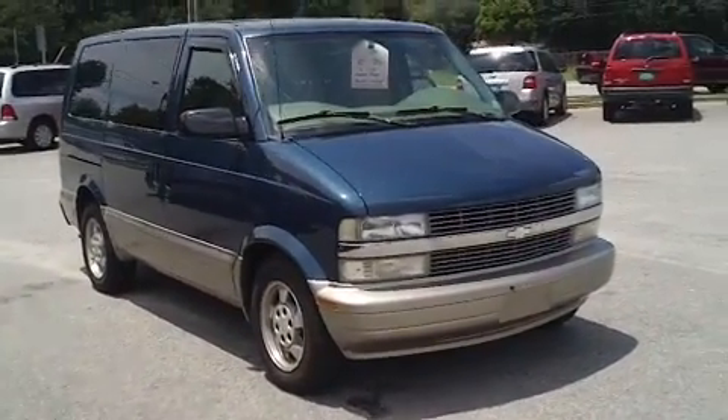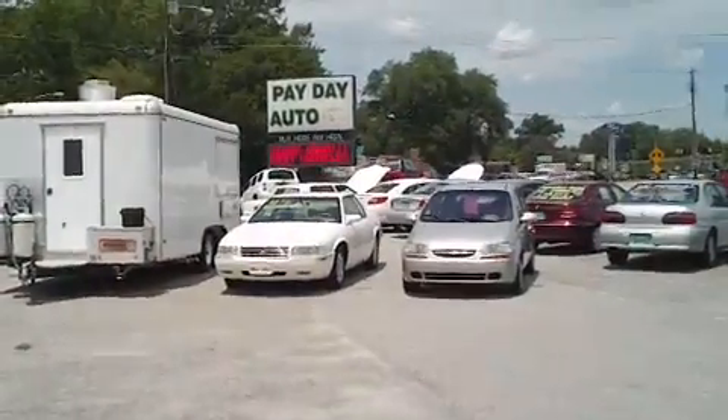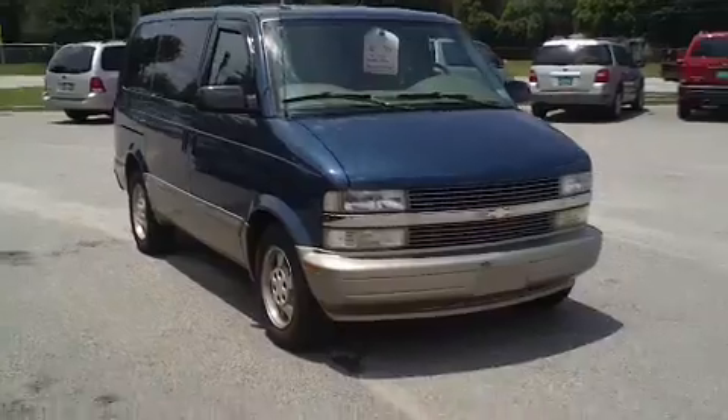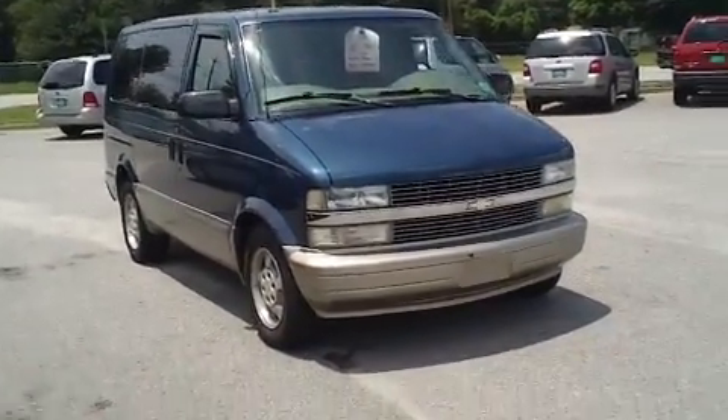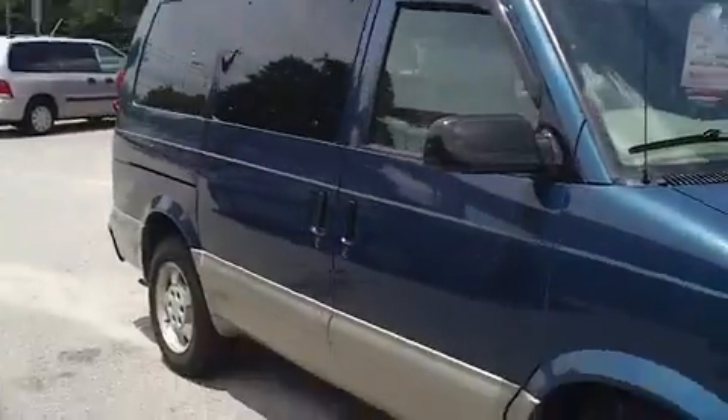This is a 2003 Chevrolet Astro van here at Payday Auto Sales in Sumter, South Carolina, 1282 North Lafayette Drive. I want to walk around this van, let you get a good look at it, and let you see what it has to offer.